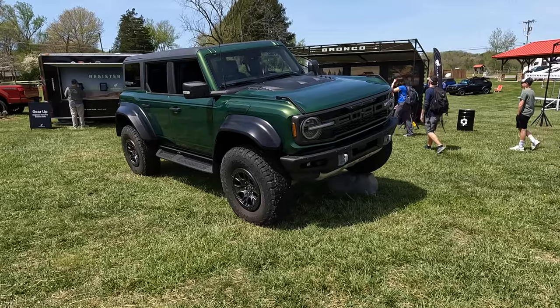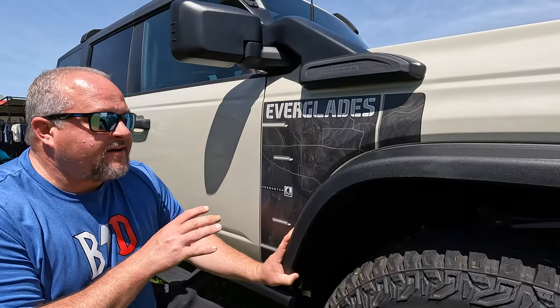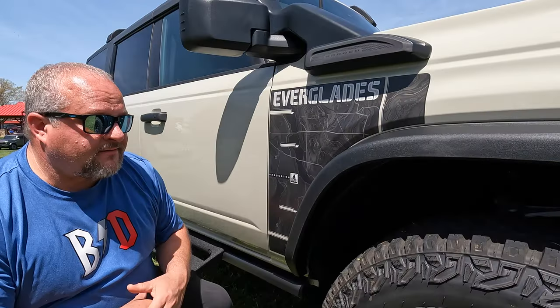When you get done watching this Everglades video, we'll put a link down in the description and in the end card to our Bronco Raptor video. So far, this is the most bold graphic package that they have on any of the Broncos — this Everglades decal is reflective, very detailed, and the most unique of any.